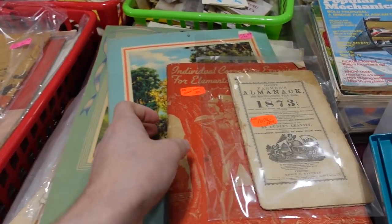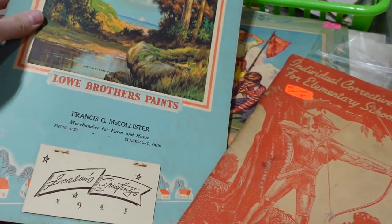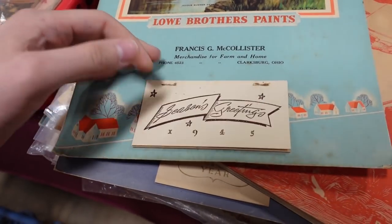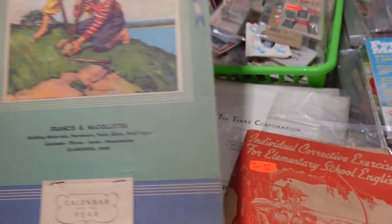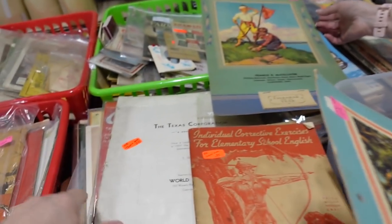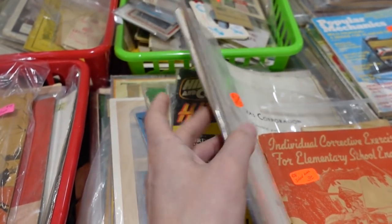Speaking of ephemera, there's a whole bunch of cool ones over here — calendars! Four dollars, 1945. That is so cool, oh my gosh. Four dollars. Maybe Misty will want these — yeah, Misty probably does want these.